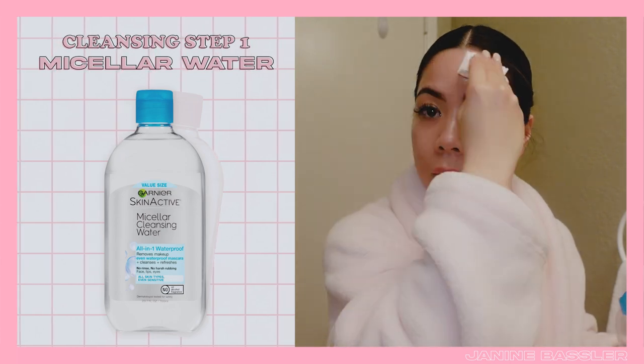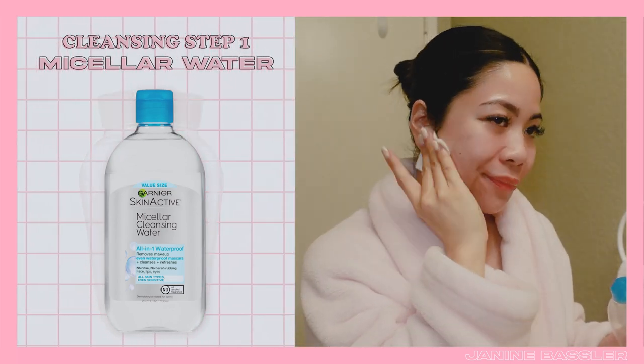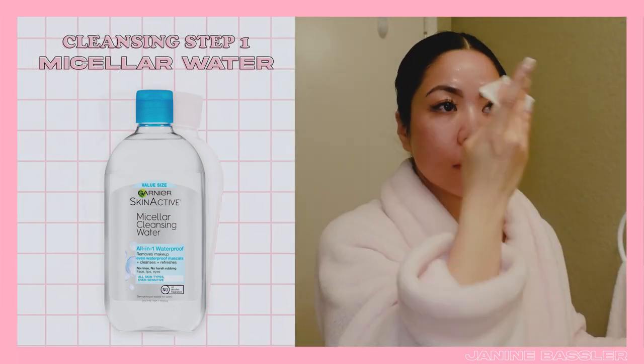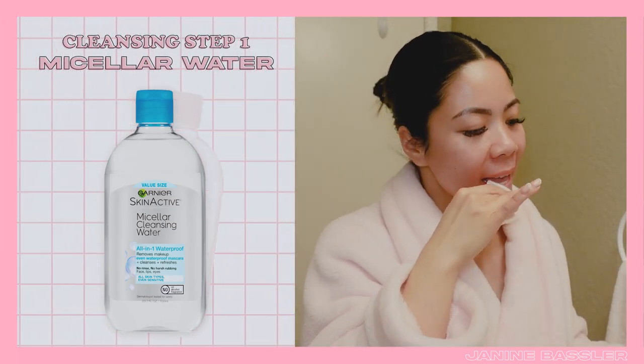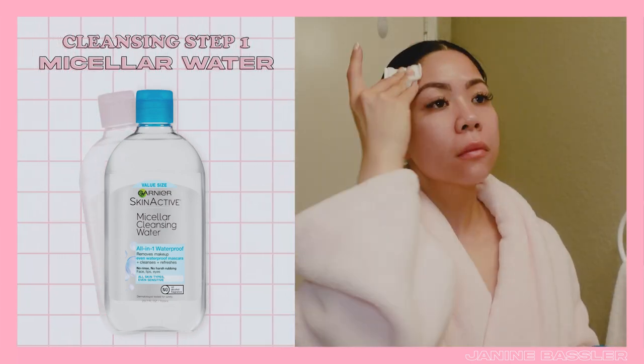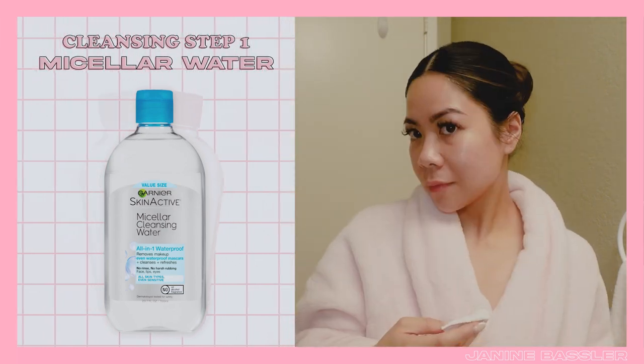At the end of the day the important part for me is to make sure that I double cleanse — using my cleansing water and then my cleanser. My first step is micellar cleansing water; the one I'm using is from Garnier. It is gentle and good for all skin types, and it's highly effective at removing dirt, makeup, and oil to help clear out pores.